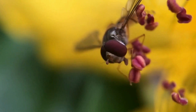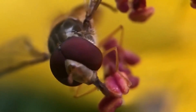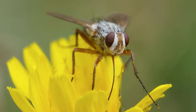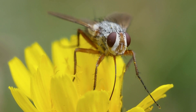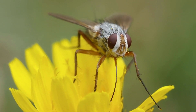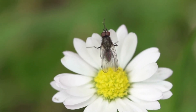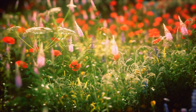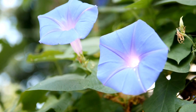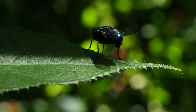Did you know that pollinating flies have a surprising secret? They are not limited to decaying flowers, but also visit fresh, fragrant flowers in search of nectar and pollen. Pollinating flies have a keen sense of smell and are attracted to the sweet, fermented aromas emanating from flowers. Unlike other pollinators, flies are not specialists and can visit a wide variety of flower species. Flies have sticky legs and hairs on their bodies, which allow them to collect pollen while feeding on nectar.